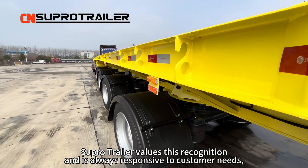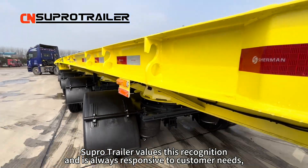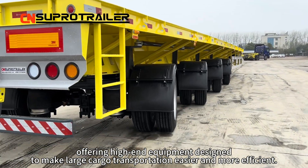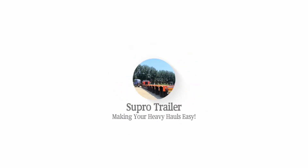Super Trailer values this recognition, and it is always responsive to customer needs, offering high-end equipment designed to make large cargo transportation easier and more efficient. Thank you, everyone.